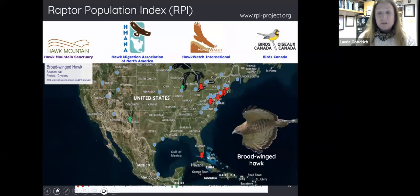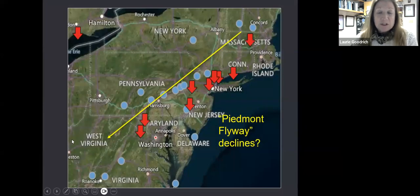So why did we decide to study them? They're one of the most conspicuous and numerous migrants in eastern North America, but they've also shown some regional declines. These data points represent trends at hawk watch sites across the United States, Canada, and Mexico. Blue circles indicate sites with stable counts, while red arrows show sites with declining migrating counts — and in eastern North America, there's a cluster of these red arrows concentrated east of the Appalachian Mountains, which causes conservation concern.